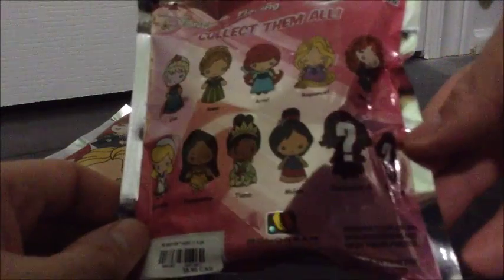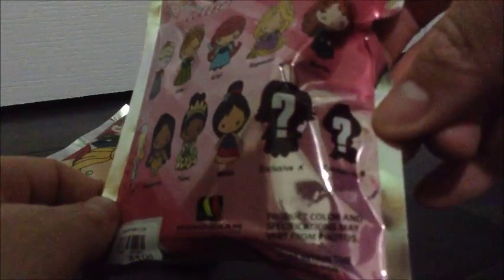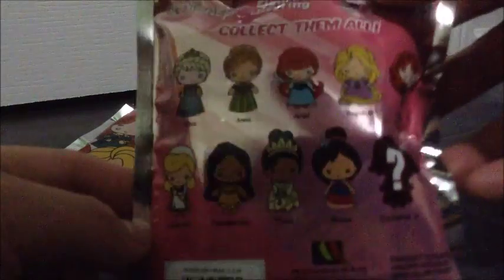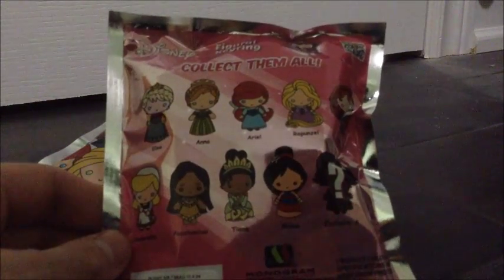I actually found Pascal today, but I swapped him for another one because I didn't want Pascal. But if you guys are ever looking for him, if you feel around, he's actually a lot smaller than the other ones. These are just two that I randomly picked up.